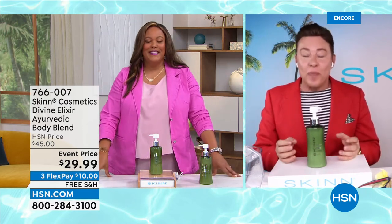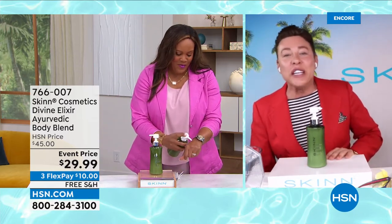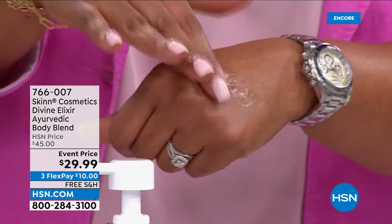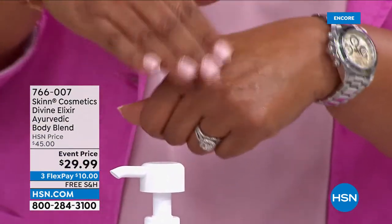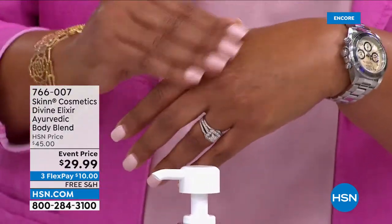It refreshes you, it cools you off. It's the perfect summertime body blend — it's a lotion, but so much more. It penetrates fast; you can get dressed right away, but your skin stays hydrated. It has a beautiful sheen to the skin, but it's not greasy at all. It's based on Ayurveda. I use it constantly. I'm going to put it on as soon as I'm done with this show because I'm boiling under these lights in a wool jacket — it's going to cool me down.